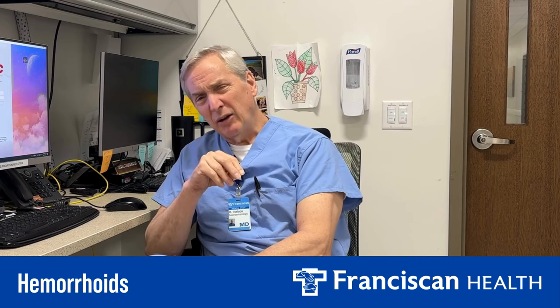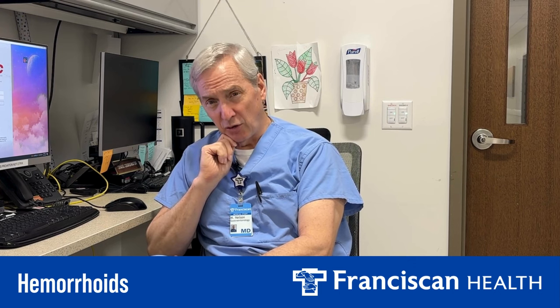Beyond that, we have some therapies. Preparation H and similar creams work a little bit and shrink hemorrhoids up, but they only work for a few hours. We also have treatments done with a scope where we can put rubber bands on them or inject them with salt water, which makes them shrink. That works for about a year or two, but it really only works for the bleeding type — it doesn't work as well for the itchy, burning external hemorrhoids.